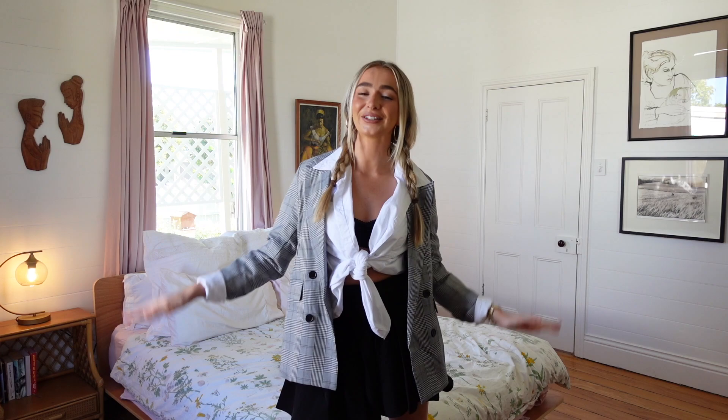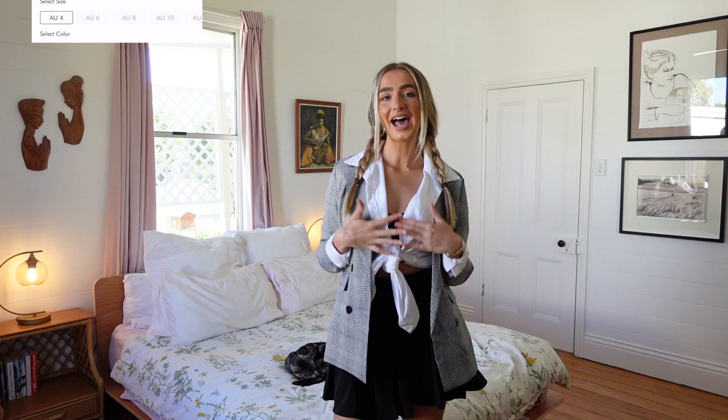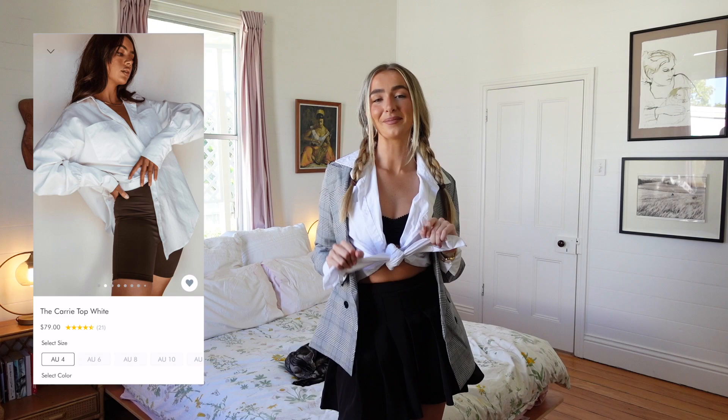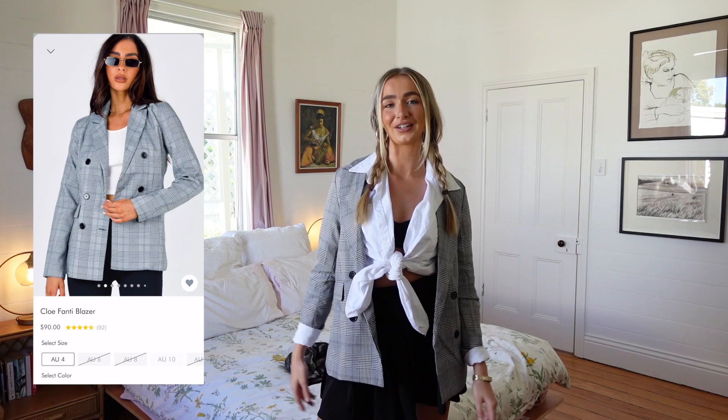This next look I am very excited about. Can you guys guess who I am? I am Britney Spears — this look is inspired by the Baby One More Time music video. I have on a black pleated skirt; I feel like this length is amazing, it's not too long and not too short. I'm wearing a size Australian 8. I then have on a black little bralette underneath and then this white long-sleeve button-up tied up in the middle — very 2000s. The blazer I'm wearing is nearly identical to the one she wears in the music video. And of course I have the plaits and the same black boots from the last look.